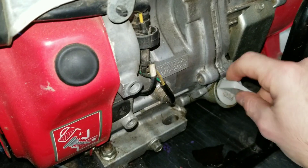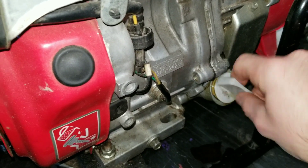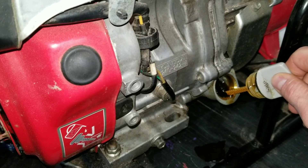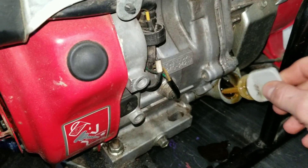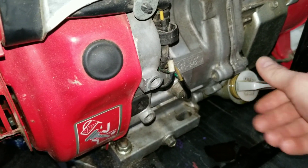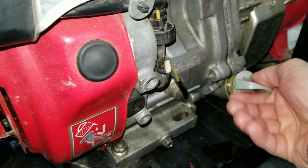When you remove the dipstick, on most generators, unless your manual says otherwise, you're going to want to see the oil level right at the top of the threads of the housing where the dipstick goes in. If yours is higher than that or comes flooding out, you definitely have too much.